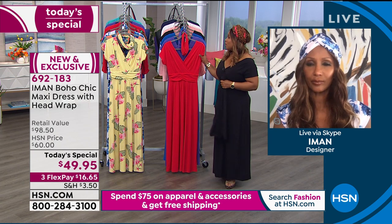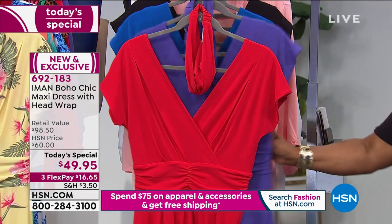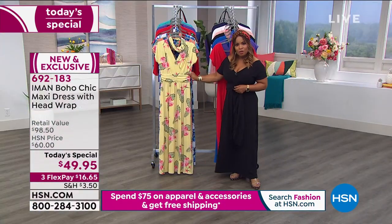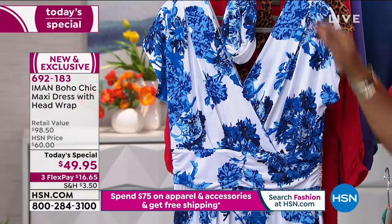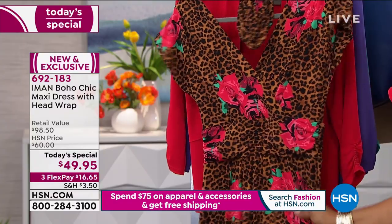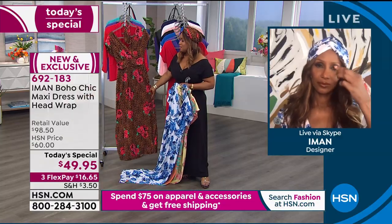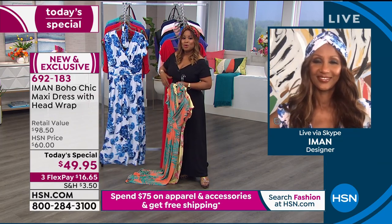To recap your choices: four solids — red, deep purple, sapphire blue, and black — and four prints: yellow floral, orange palm, blue floral, and leopard rose. The host says if you haven't ordered the leopard rose, you'll regret it — it is the most beautiful leopard print she has ever laid eyes on.